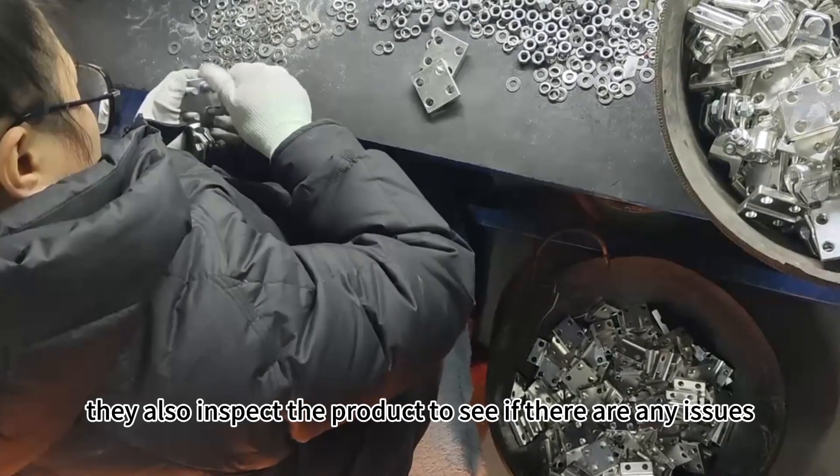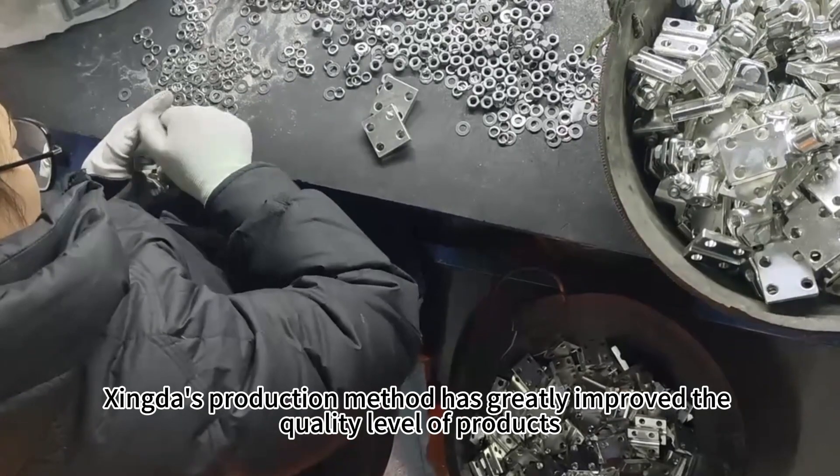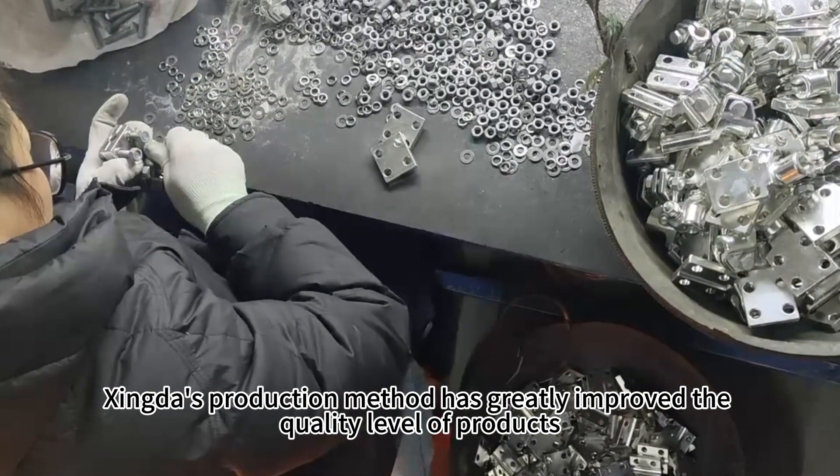While assembling, they also inspect the product to see if there are any issues. Zyngda's production method has greatly improved the quality level of products.